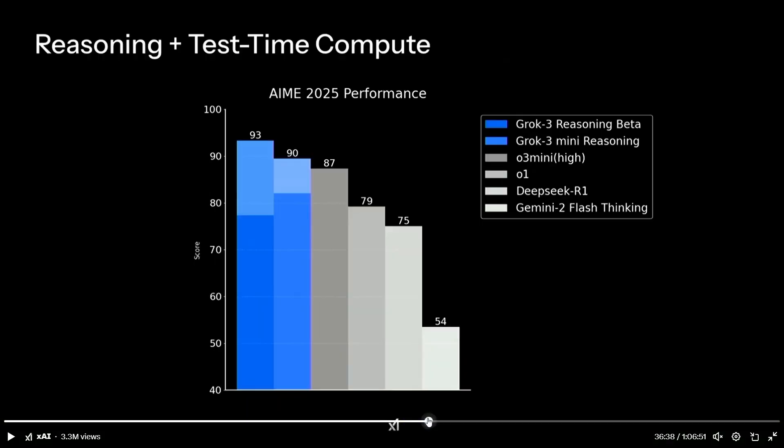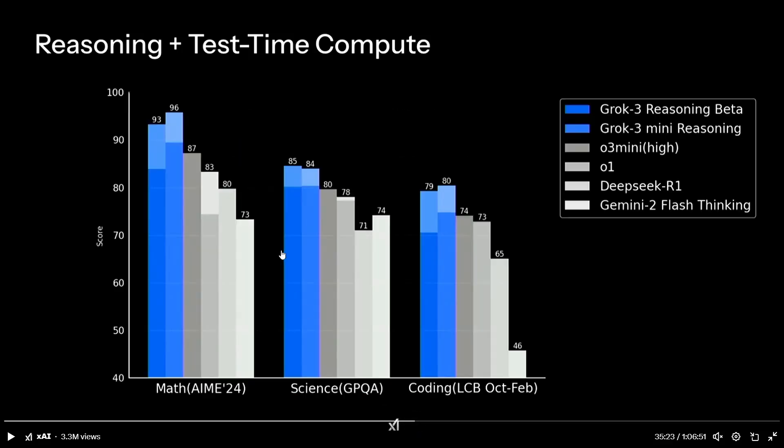Looking at the reasoning performance across various benchmarks, this model beats O3 Mini High, O1, DeepSeek R1, and Gemini 2 Flash Thinking. Interestingly, Grok 3 Mini's performance is higher than Grok 3 Reasoning in some areas because Grok 3 Mini has been trained more — Grok 3 Reasoning Beta is still in training. Even so, Grok 3 Mini is doing much better than some other models, as claimed by xAI Labs.